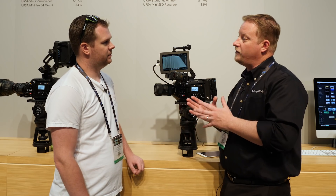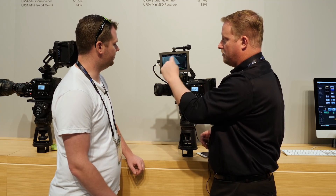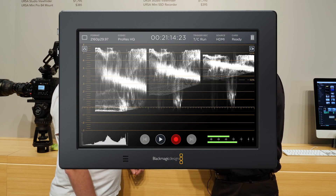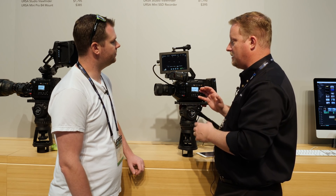We also wanted to show an update for the Video Assist 4K, which has the larger processing power to be able to add scopes. We've always had these scopes available at the bottom — we now have the ability to add the waveform, the parade, and the vector scopes on here as well. It's a new feature that's going to be available later this year, and it's something that's been asked about.